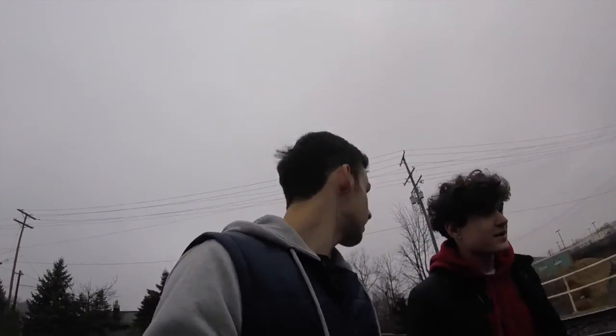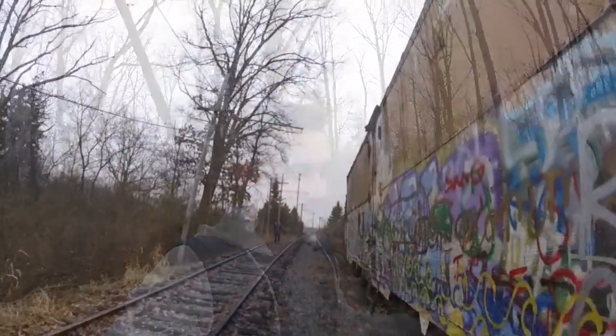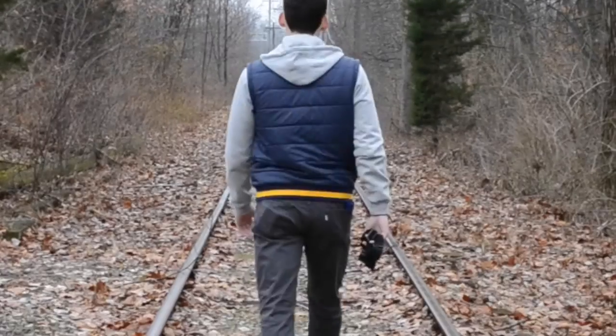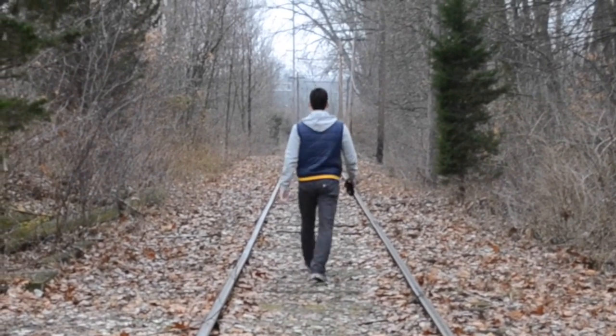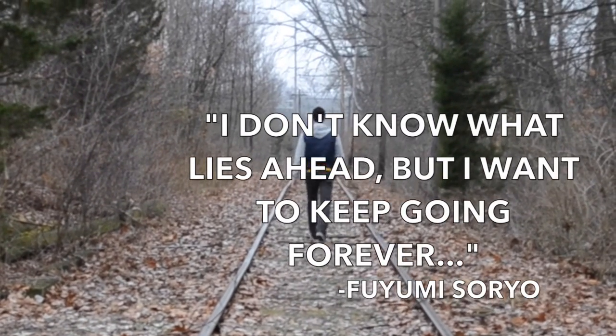We're walking right on top of an active highway and we don't care. There's a train coming at us 80 miles an hour. Right after we passed these train tracks the train actually just came through — there's a train, there's a train, there's a train, there's a train.